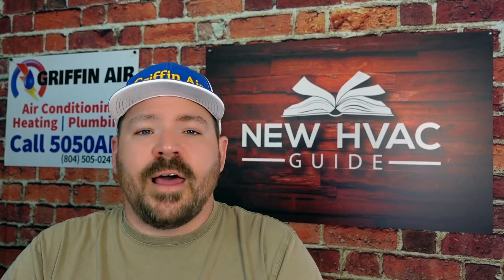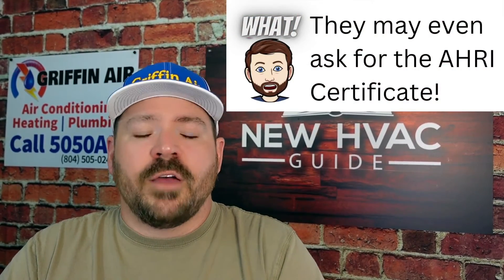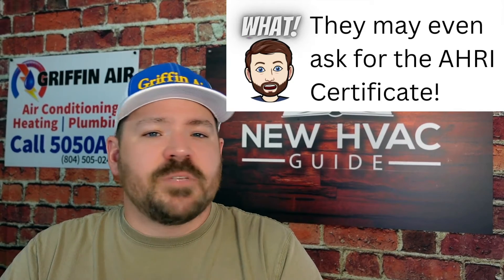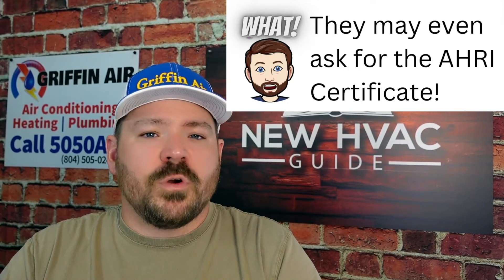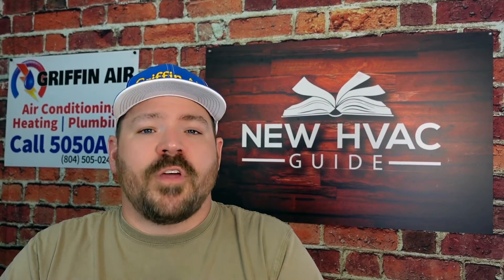The final point is that a lot of incentives — such as tax rebates or electric utility company rebates — will usually not be honored unless you installed AHRI matching equipment, all new. If you're mismatching brands or mixing old equipment with new equipment, a lot of times you will not be eligible for those rebates.